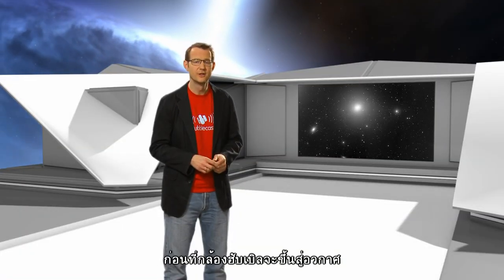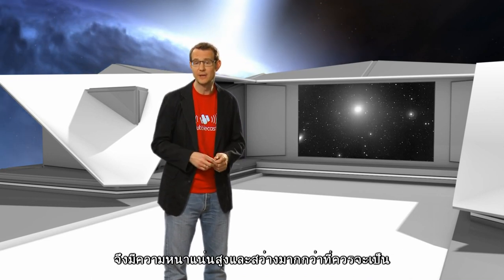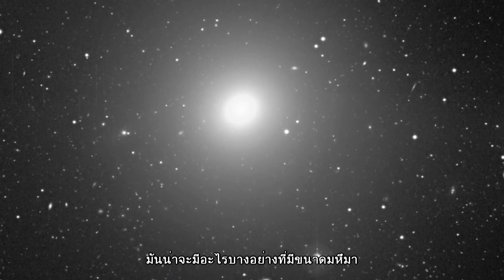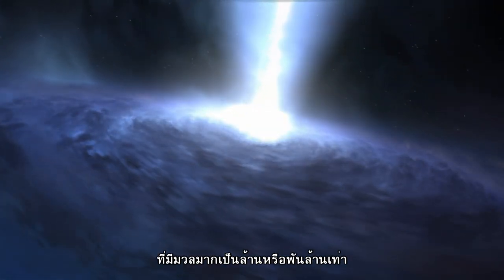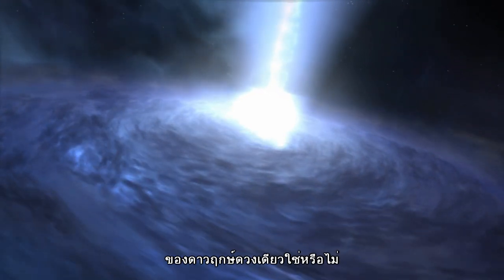Before Hubble was launched, astronomers had noticed that the centers of many galaxies were somehow much denser and brighter than they were expected to be. And so they speculated that there must be some kind of huge, massive object lurking in the centers of these galaxies to provide the additional gravitational attraction. Could these objects be supermassive black holes — that is, black holes that are millions or even billions of times more massive than the stellar ones?